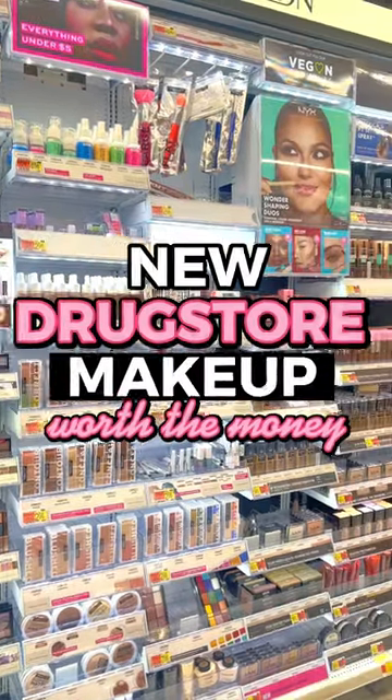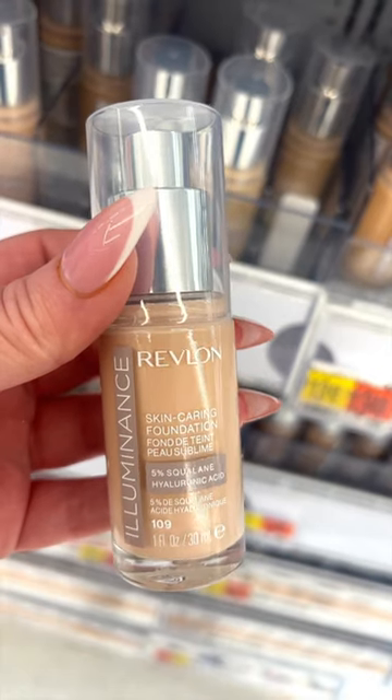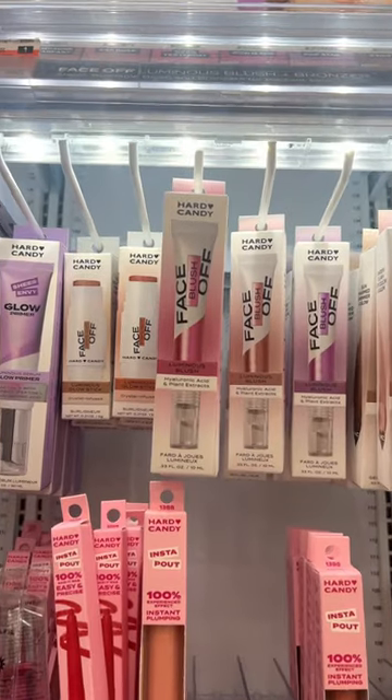New drugstore makeup that's actually worth your money? Let's go! I have been non-stop using the new Revlon Skin Caring Foundation. It's super glowy and hydrating and looks beautiful.